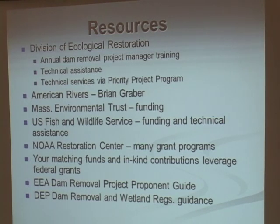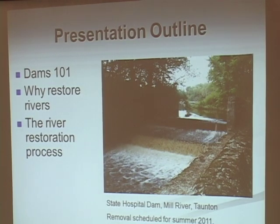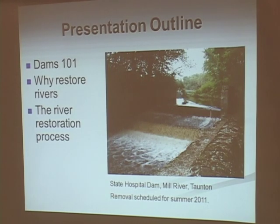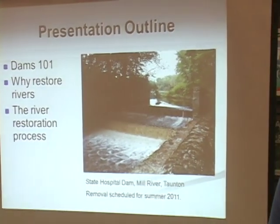If anyone's interested in any of this, just let me know or sign in — there's a sign-in sheet. I'd be glad to send any of you this information. What I covered today was just an overview of dams in Massachusetts. I talked a little bit about how dams impact rivers and how removing the dam can restore the stream processes, and then gave a short summary of the stream restoration process. I'm happy to give anyone more information and answer questions.